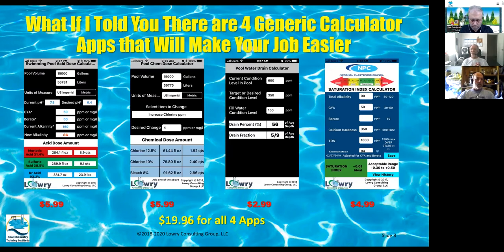There are four apps you should probably think about buying, and you can buy all of them for less than 20 bucks. There is the pool acid dose calculator, which calculates the amount of acid to lower pH and alkalinity. A chem dose calculator for determining the amount of each chemical to add, based on gallons. There's a drain calculator for when you need to drain part of a pool. And then there is the NPC saturation index calculator, which I wrote for the National Plasters Council — available for five bucks. It tells you what the saturation index is.